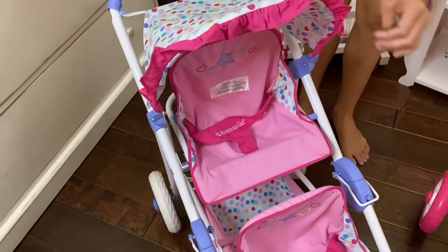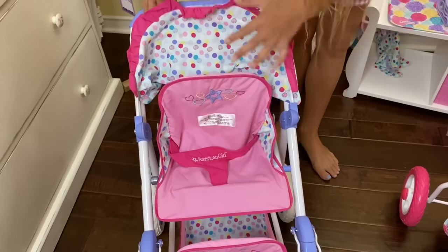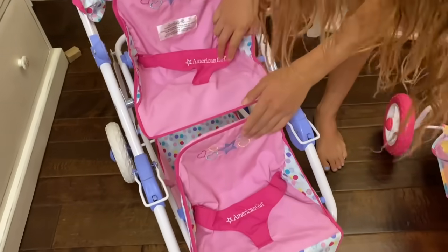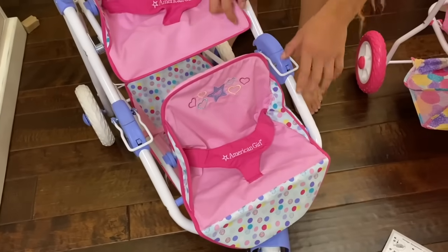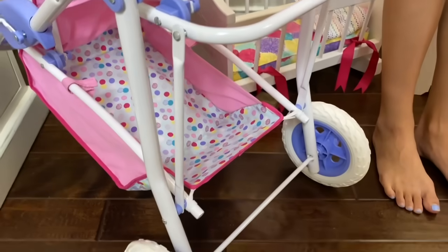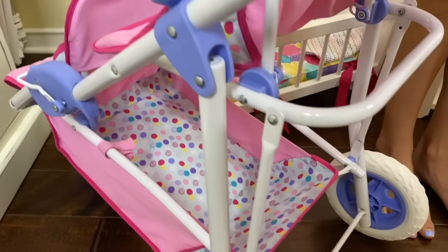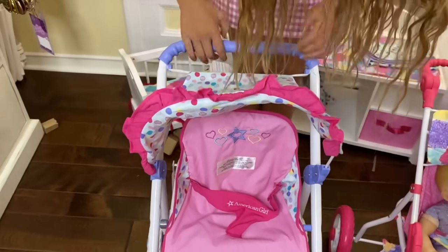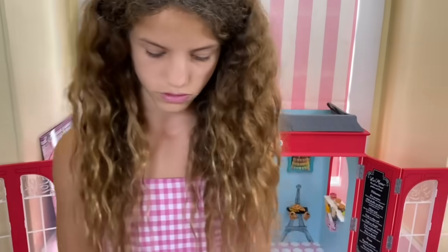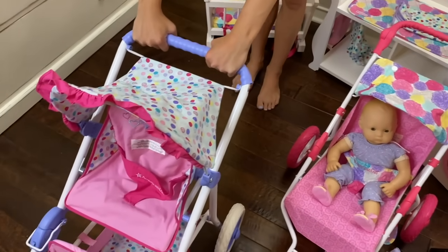It can definitely fit two Biddy Babies. And it has this little shade thing. Here's where one Biddy Baby would go, and one Biddy Baby would go here. And then there is an even bigger basket to put a ton of food and toys and whatever you need. I really like this stroller — it's a lot taller than the jogging stroller and it can fit definitely a lot of things. This is going to be really useful to have.